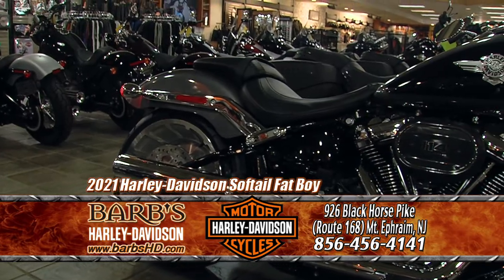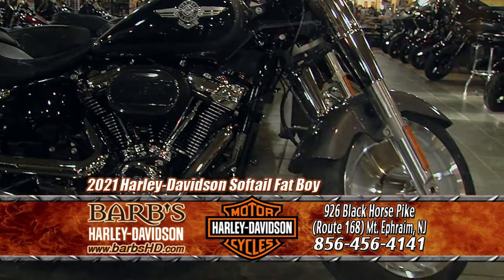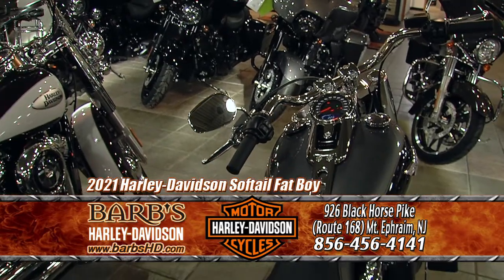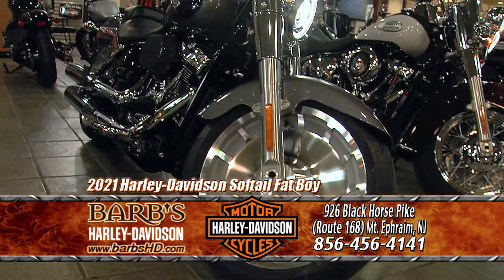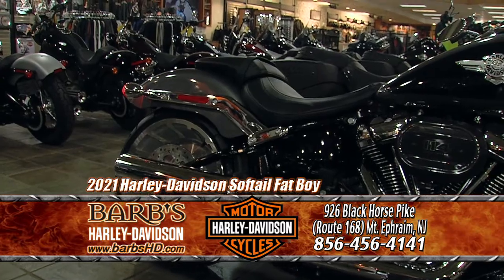The next bike I want to talk to you about is the Fat Boy. The Fat Boy is a classic of Harley-Davidson — the first Fat Boy came out in 1990. This is anything but your grandfather's Fat Boy; this is all new technology. You still have the styling cues with the solid wheels, and the largest tires Harley's ever put on a motorcycle — 240 in the back and a 160 steamroller tire up front.